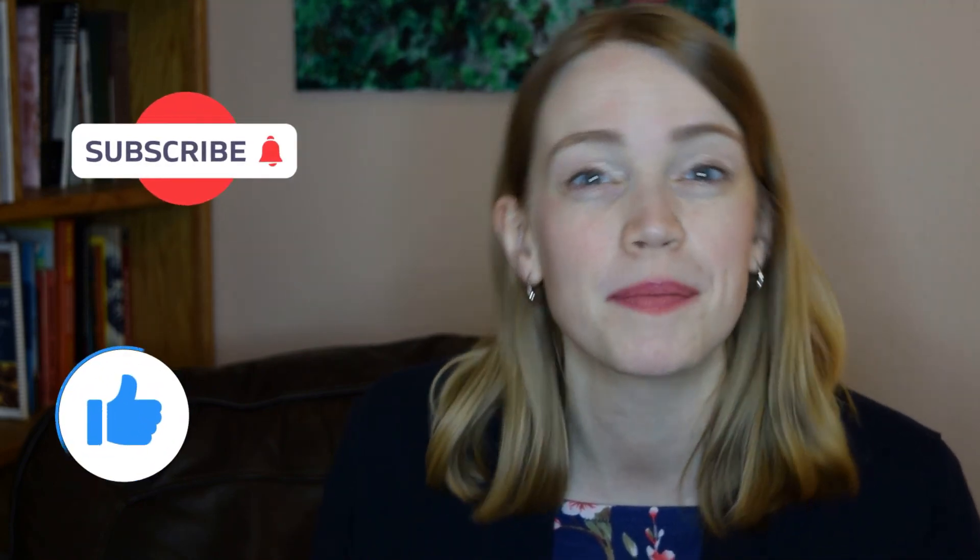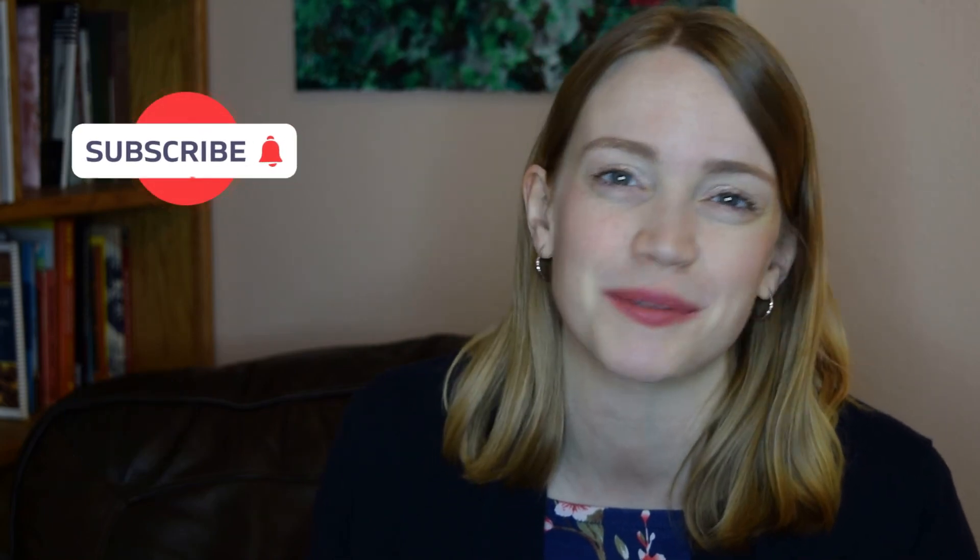Let me know down in the comments what works really well for you to buy used. Don't forget to give this video a big thumbs up and subscribe for more. Thanks so much for watching — hope to see you in the next one. Bye for now.